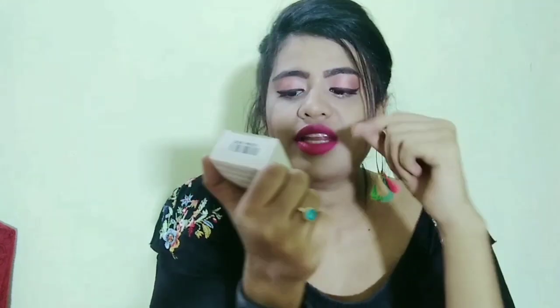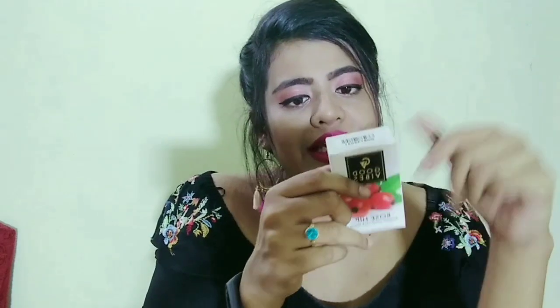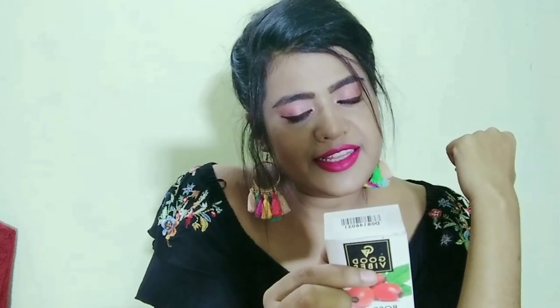Its name is Rosehip and it claims to be a radiant glow face serum. Its net volume is 10ml. It is a one-of-a-kind face serum that maintains skin elasticity and smoothness, infused with rosehip extract to brighten uneven skin tone for a glow.